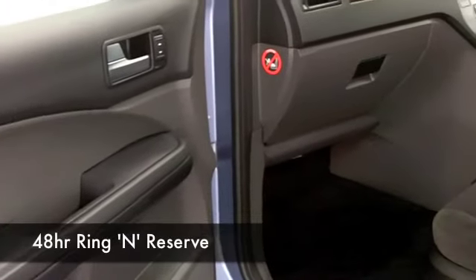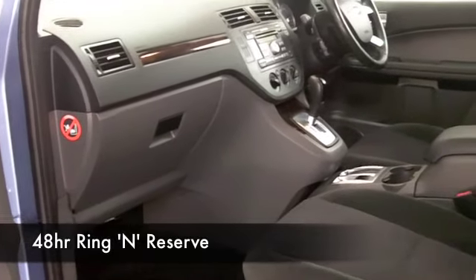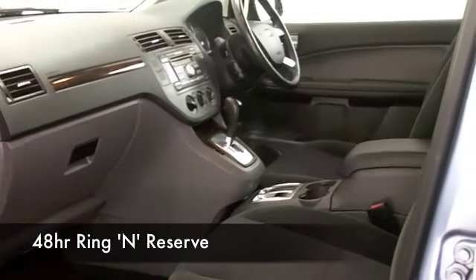Now, this has a cloth interior, we've got air conditioning, cruise control, a CD player, so all the right ingredients are there for you.